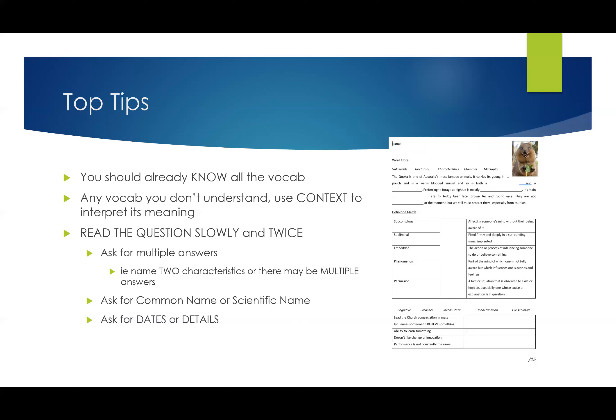Since I've given you two periods to complete this, you should have more than enough time. Check if the question asks for multiple answers — for instance, 'name two characteristics.' If you only write one, I can't give you a mark. Similarly, in multiple choice, if there are three correct answers and you only give one, you won't get the mark. Also be careful: if it asks for the common name or the scientific name, read it specifically. Even if your answer has the same meaning, if it doesn't match what the question asks for, I can't give you a mark.